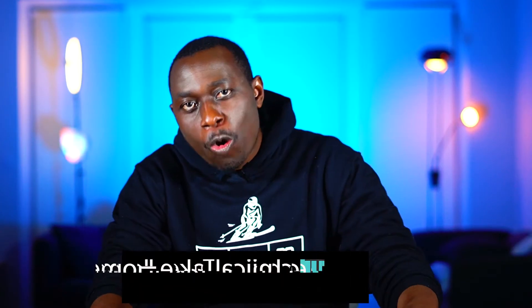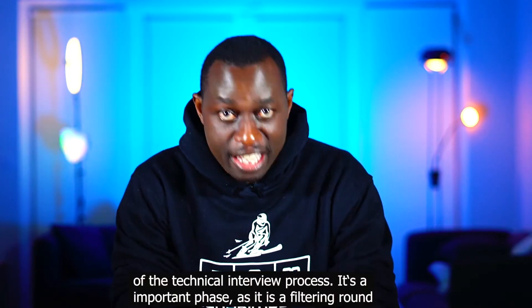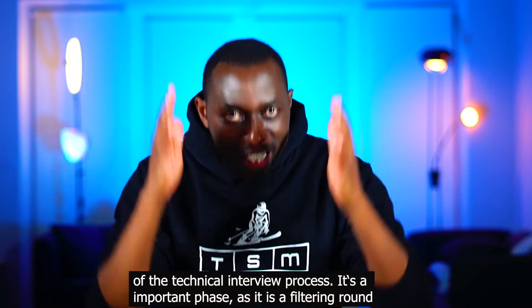Hello TechSkiers! The Technical Take-Home Challenge marks the beginning of most technical interview processes. It is a very important phase, as it is a filtering round.